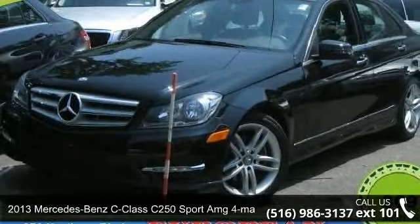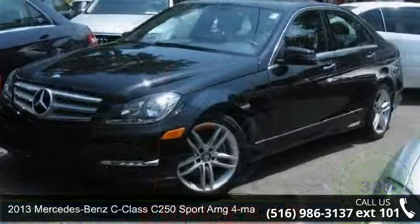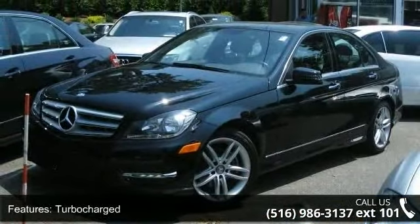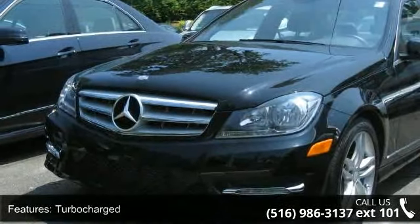Presenting the 2013 Mercedes-Benz C-Class. Don't miss this great deal on a luxury vehicle. This vehicle comes with a reliable four-cylinder engine, connected to a smooth shifting automatic transmission.